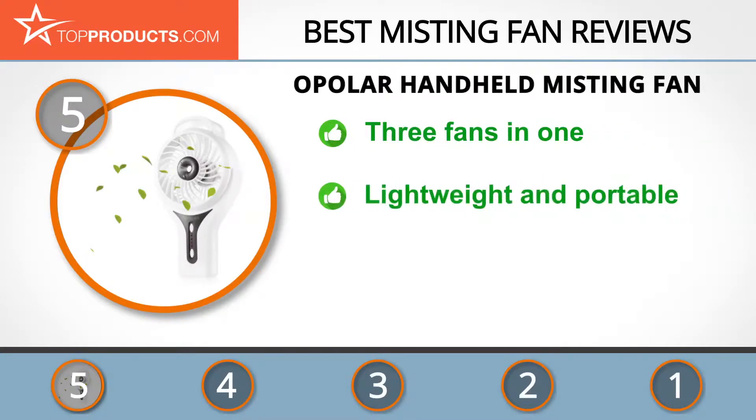Opolar manufactures and markets a large line of durable and efficient home comfort appliances. The Opolar Handheld Misting Fan is a 3-in-1 device — a mini humidifier, a misting fan, and a portable USB fan all in one. It also has 3 fan speeds and maximum airflow of up to 4.2 meters, almost 14 feet per second.